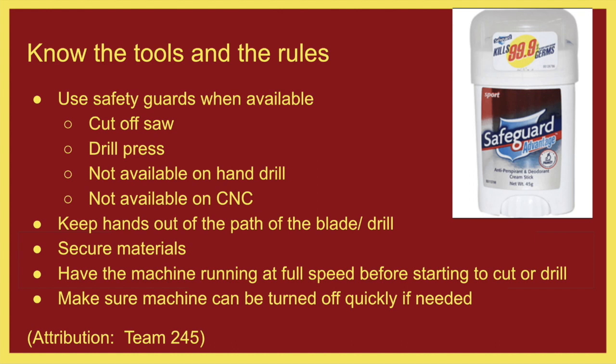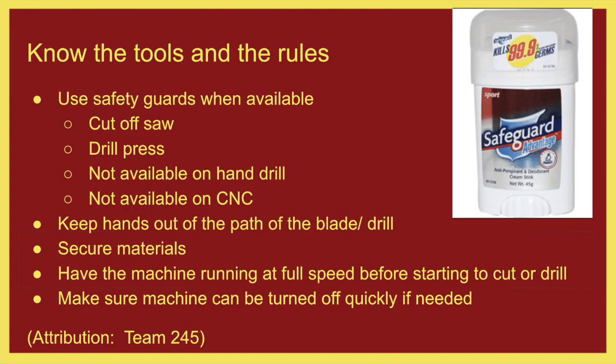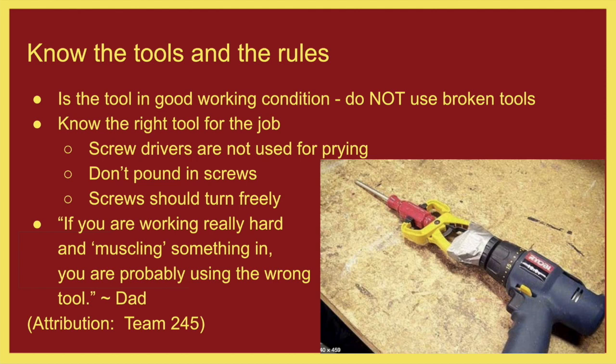Make sure you know how to turn off machines quickly should you need to. The CNC machine has a big red button — if something's going wrong, hit that button, and use it liberally. It is okay to hit that button. Always use tools in good working condition and make sure you're using tools that are not broken. Always use the right tool for the right job. Something my dad always taught me: if you're muscling something in and it's just not working, you're probably using the wrong tool. Most of our bits should cut through aluminum and wood without a problem if they are properly sharpened and in good working condition.